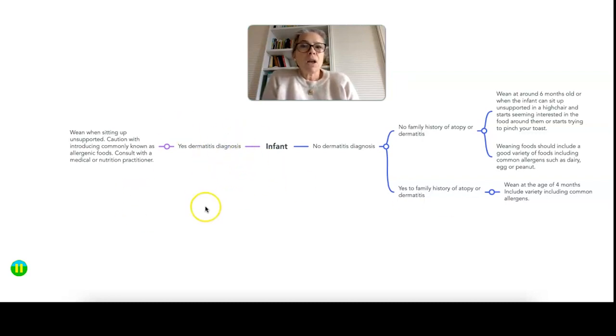Scenario three: the infant pre-weaning has already had a dermatitis diagnosis — and I mean contact or more particularly atopic dermatitis, not cradle cap or nappy rash. The recommendation is to do the weaning when they're sitting up unsupported, but to be cautious when introducing the commonly allergenic foods. I don't mean avoid them, but just be cautious, be more aware, and monitor potential symptoms. If you have any doubts, talk to your health visitor, a nutritional professional, or your GP.